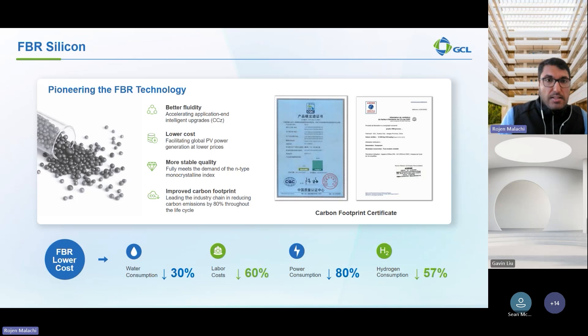At GCL, we are pioneering FBR technology to revolutionize silicon production. This innovation delivers better fluidity for smoother processing through the CCZ process, lower cost to make PV generation more affordable, more stable quality of granular silicon to meet the demands of N-type monocrystalline applications, and an improved carbon footprint, cutting lifecycle emissions by up to 80%. This is reflected in our carbon footprint values reaching below 400 kg CO2 equivalent — industry leading.